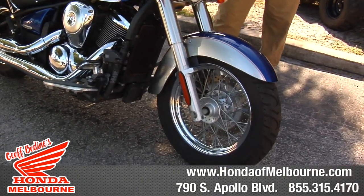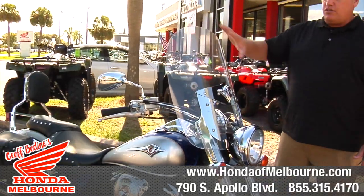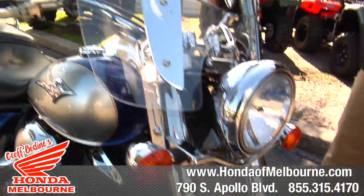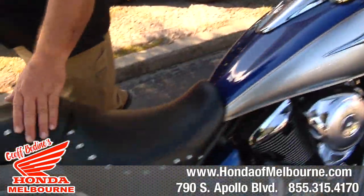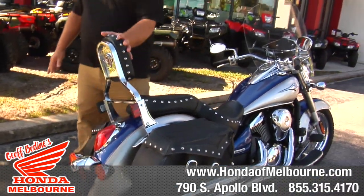This is the LT, so this one comes with a couple extra factory items. Adjustable windshield, nice and big, so if you do a lot of highway miles, this windshield is adjustable to your specific height, up or down. You also have the studded seat. It comes with the saddlebags that are factory installed, and a nice backrest.